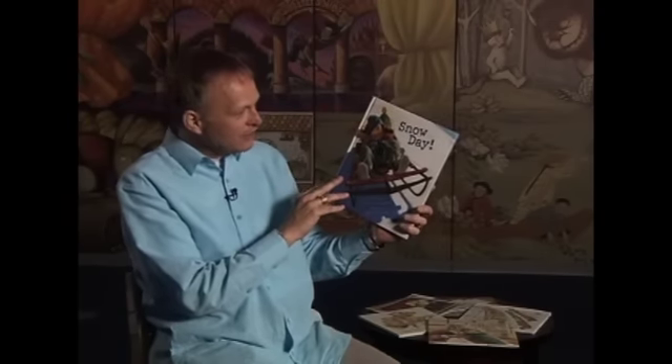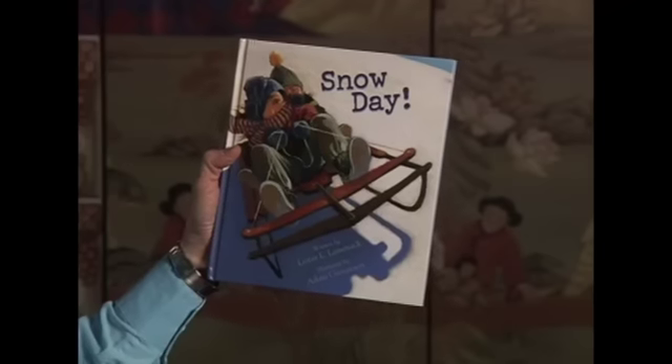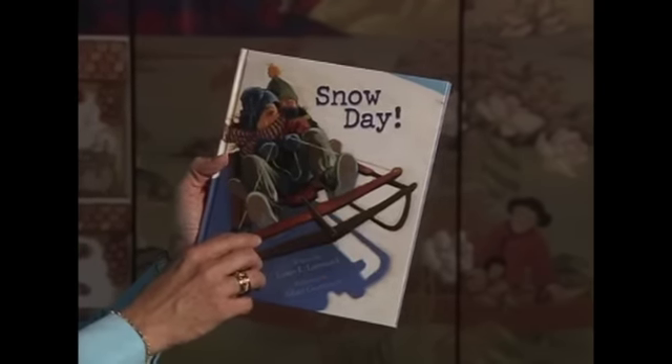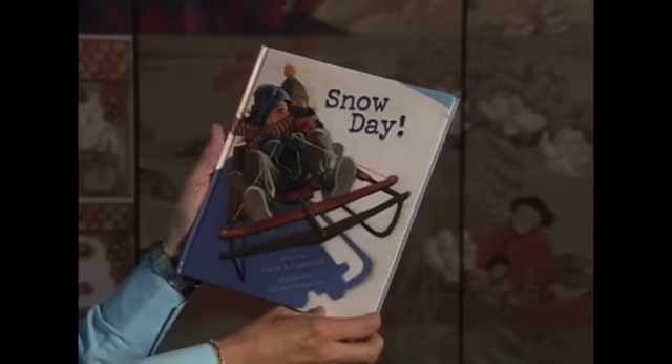We're going to take a look at a book that I actually wrote. It's called Snow Day. From the cover, you can see bright colors like red. You can see snow on the ground, two kids piled on a sled zipping downhill. There's energy in this image, so the book is going to be filled with energy.